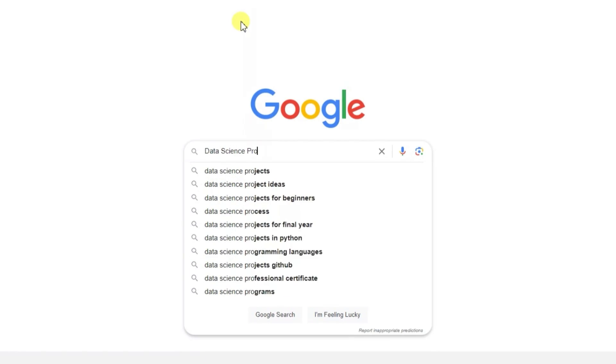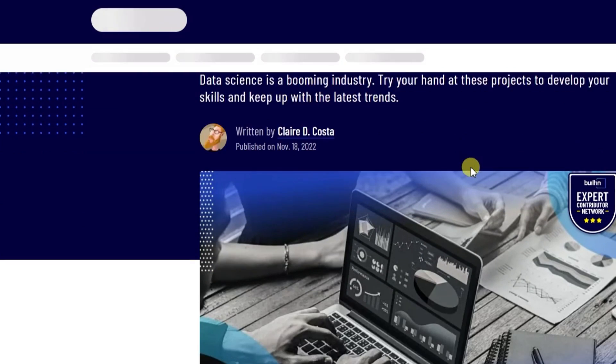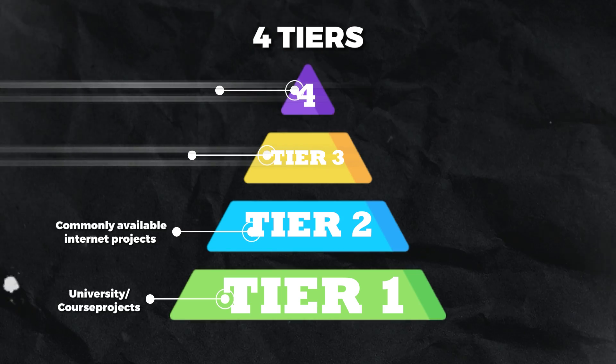Approach number two: you realize that your current projects aren't working — probably because, in my case, I graduated with a hundred other data scientists, meaning that in my class alone there were a hundred other people with the exact same cookie-cutter project. So instead of putting those up, you go onto Google or YouTube, click the first link, and copy that walkthrough and throw that onto your GitHub instead. That's an improvement because we have some more diversity in our projects now that could potentially help us to stand out. These would be tier two projects, but that's only if we ignore the hundreds of other people that clicked the exact same link and have the exact same projects on their profile.